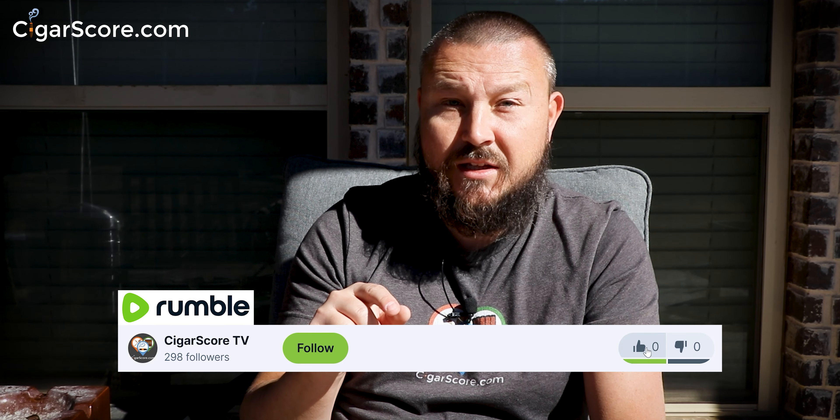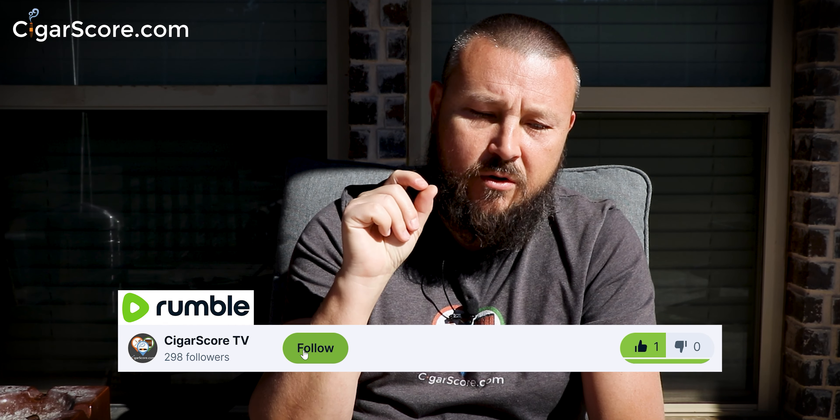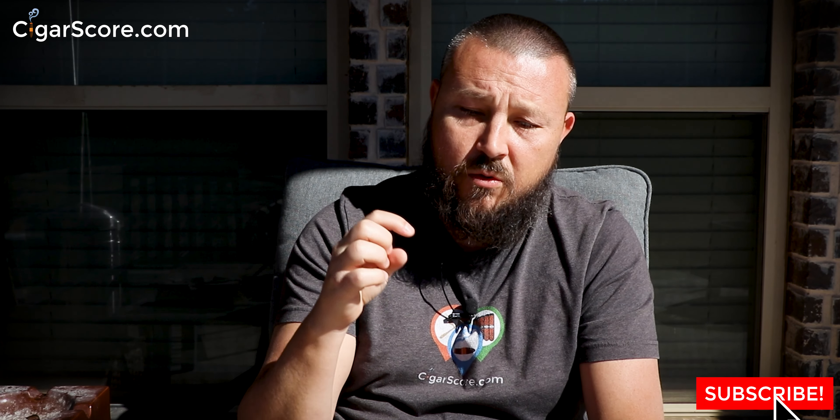A little bit of flavor change — the first few flavors were just kind of meh, but we're getting more flavor now. I think the Maduro was the same way — I wasn't overly impressed with the first few puffs and then it really came into its own. Maybe we're going to have a similar experience. Make sure you like this video and subscribe, whether you're on Rumble, cigarscore.com, or YouTube. I'm really looking forward to trying the Habano.